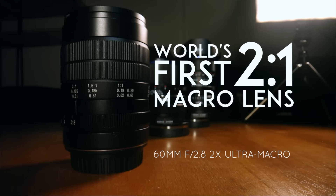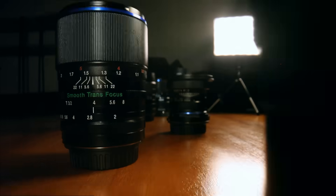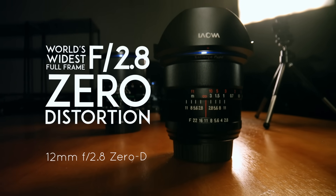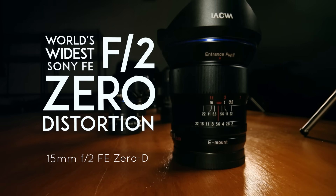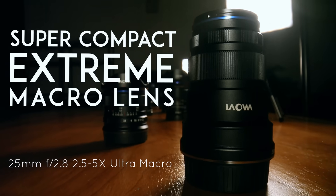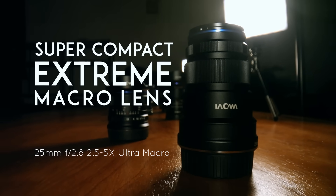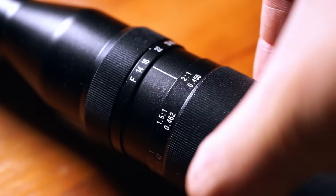Hello Kickstarter, we're Venus Optics. Over the last four years we've launched some very unique glass to the market. We're a team of photography enthusiasts and industry experts who aim to provide you with new tools to enjoy photography. And this time, it's no different. Introducing the Laowa 24mm probe lens — the weirdest but most creative and revolutionary macro tool ever.